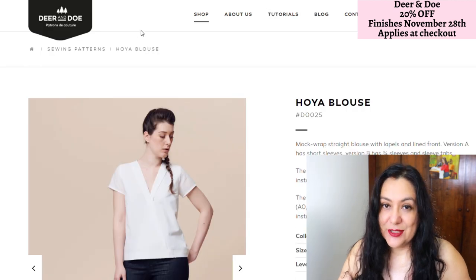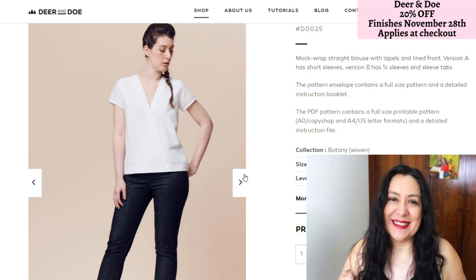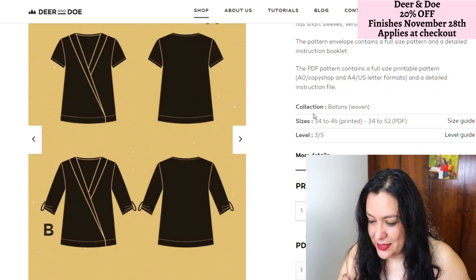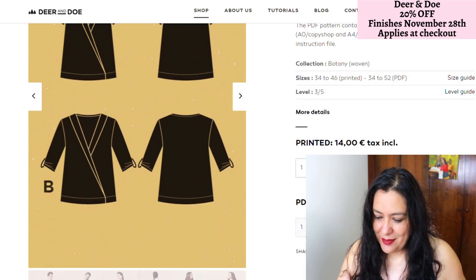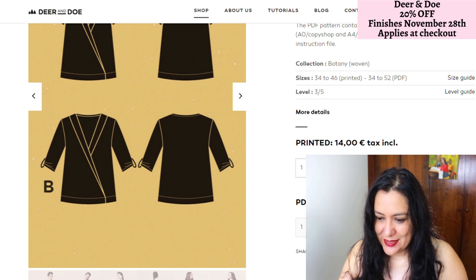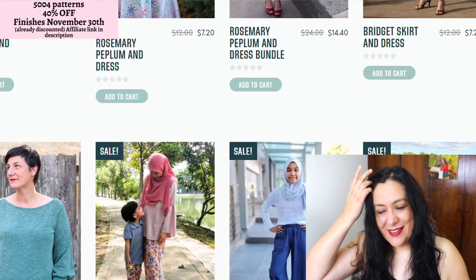The Hoya blouse is also one I've looked at because of this crossover detail — I'm just a sucker for details like that on the neckline. On PDF it comes from 34 to 52 European. They also sell printed ones, but that's not my thing — I'm not going to have things shipped here; it would take months. So I'm going to add that one to the cart.